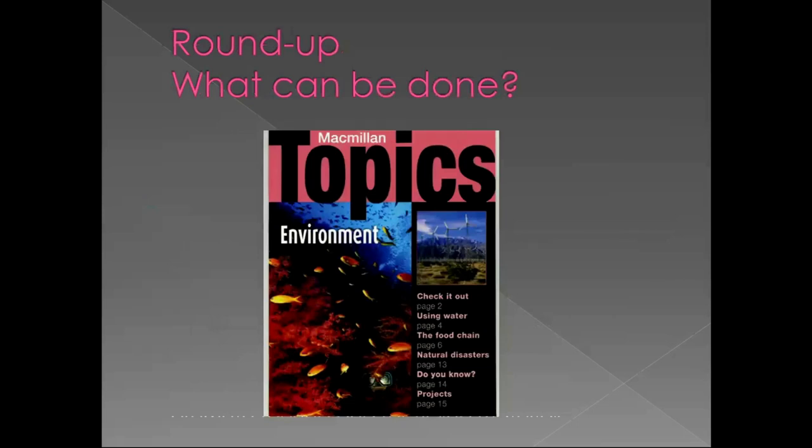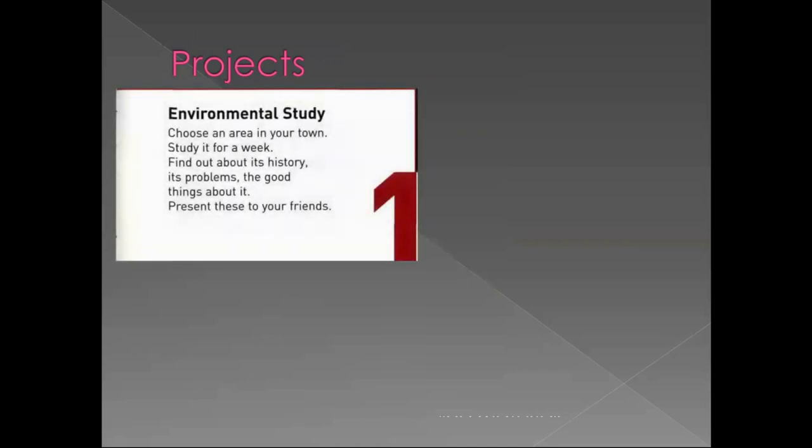What can be done by young people like you? There are different programs, and you can find examples on the internet or in books like the one presented by Macmillan Topics on Environment. It gives some ideas for projects which can be run by school children. For example, you can start an environmental study: choose an area in your town, city or village, study it for a week, find out about its history, its problems and the good things about it, and make a presentation at school.